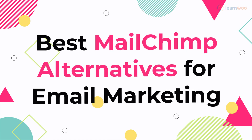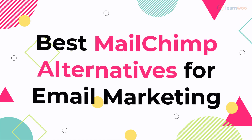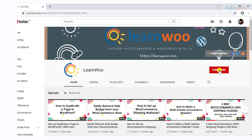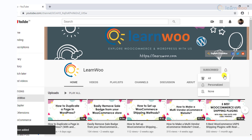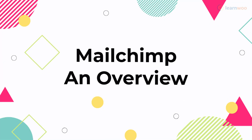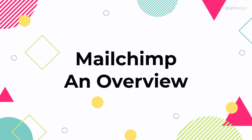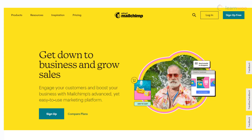In this video, we will discuss some of the best MailChimp alternatives that you can try out. Before we continue, don't forget to subscribe to our YouTube channel and click the notification icon so you don't miss out on great content related to WordPress and WooCommerce. MailChimp is a comprehensive marketing platform that helps businesses of all sizes with their email marketing strategies.